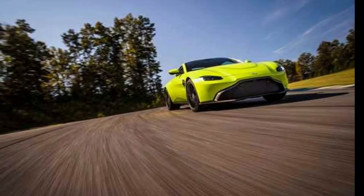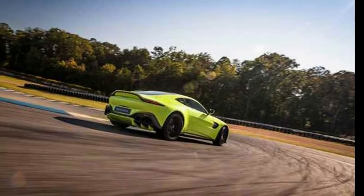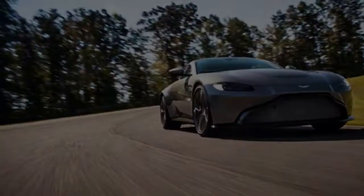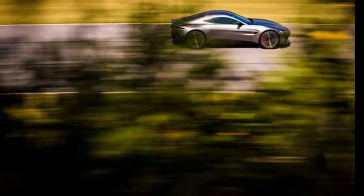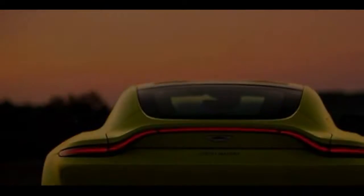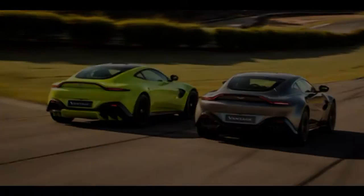Aston Martin replaced the V12 Vantage in 2015 with the V12 Vantage S. The 5.9-liter V12 engine was upgraded to 565 horsepower and 457 pound-feet of torque. The manual transmission was dropped, and it ran automatic-only with a single-clutch transmission used elsewhere in the Aston lineup. With this combination, the V12 S can hit 60 mph in 3.7 seconds and run on to a top speed of 205 mph. The V12 S also benefits from a three-stage adaptive damping system.